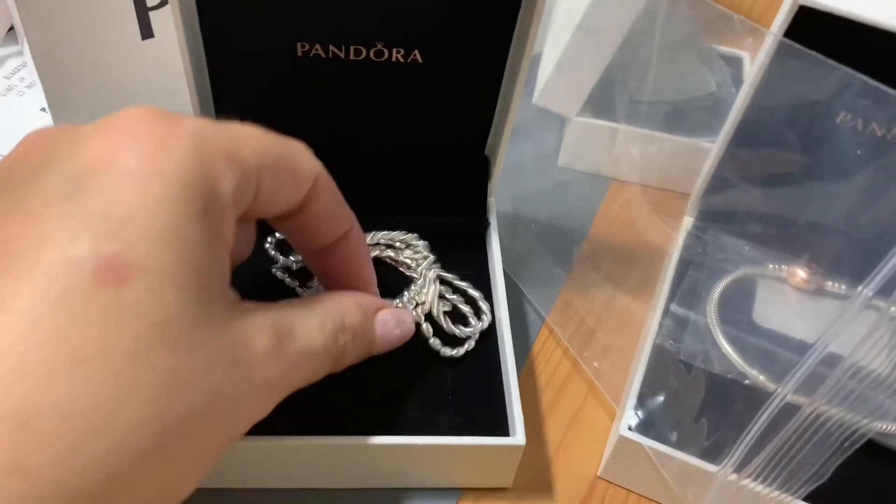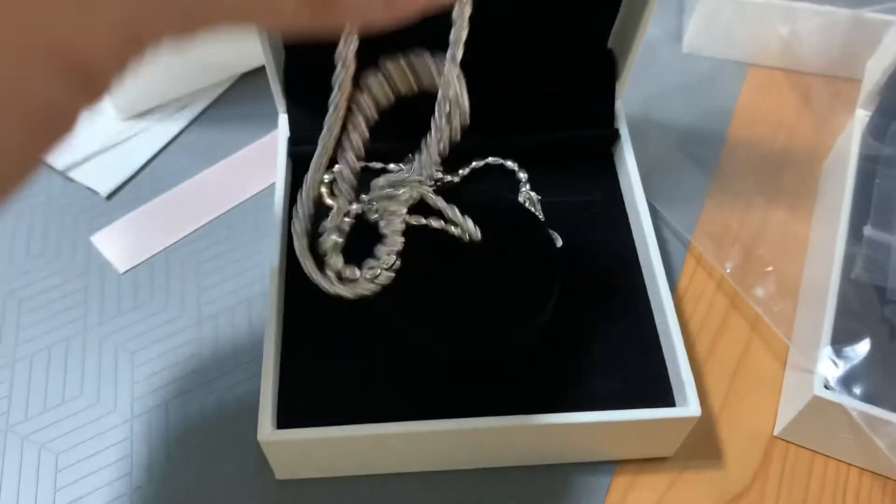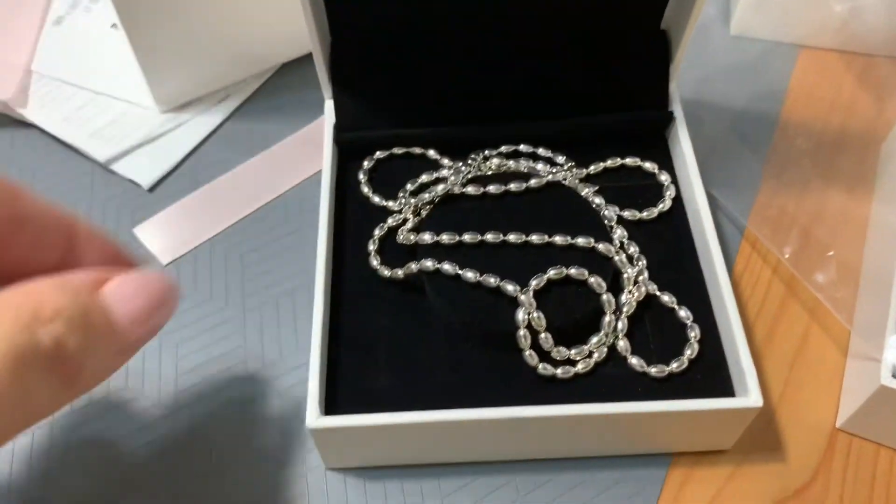I also got four charms. Let me switch the camera around so you guys can see better. Okay, I'm back. Here's what I'm looking at — the rice bead necklace is absolutely beautiful. And I got four charms to show you.